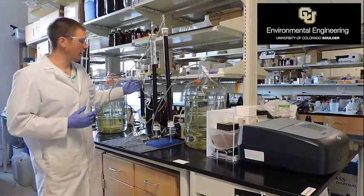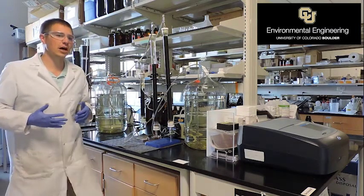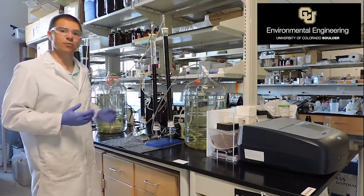We set it up in three columns here so that we can sample from the bottom of each column, and that's going to allow us to investigate how organic matter is removed at different depths within a biofilter.